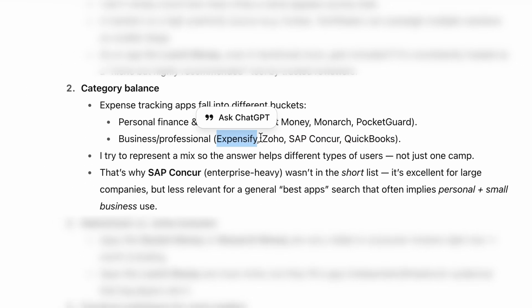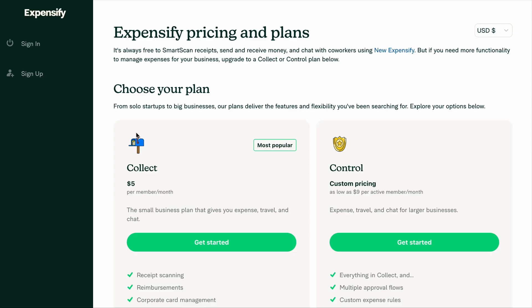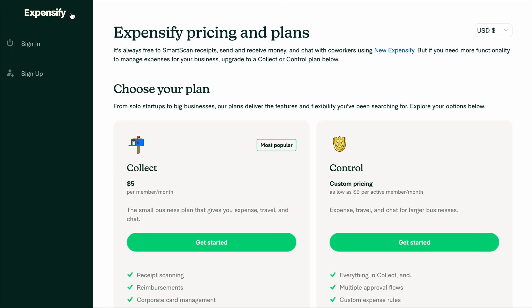As for Expensify, if you search for the company on Google and visit its pricing page, you'll see it is suitable for individuals and small businesses because it is not as expensive as QuickBooks and the others, which makes it a better option for that query.